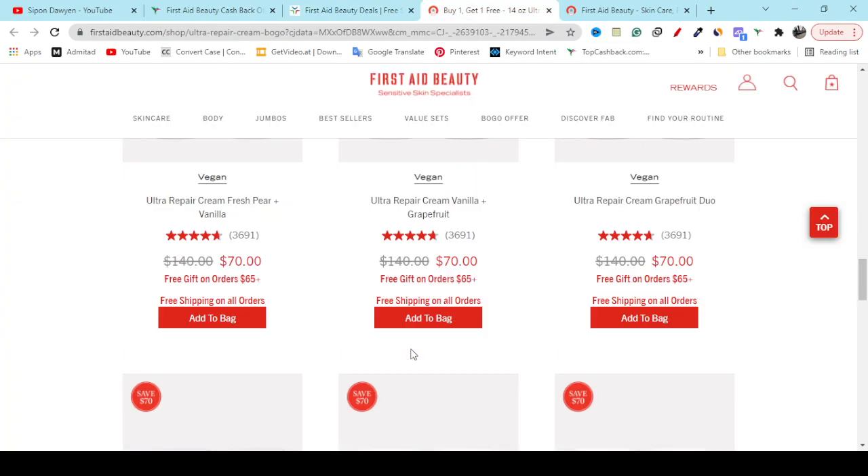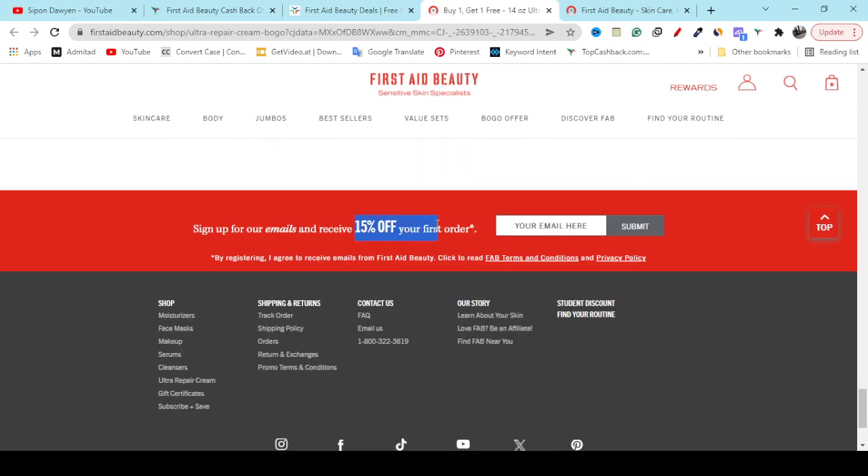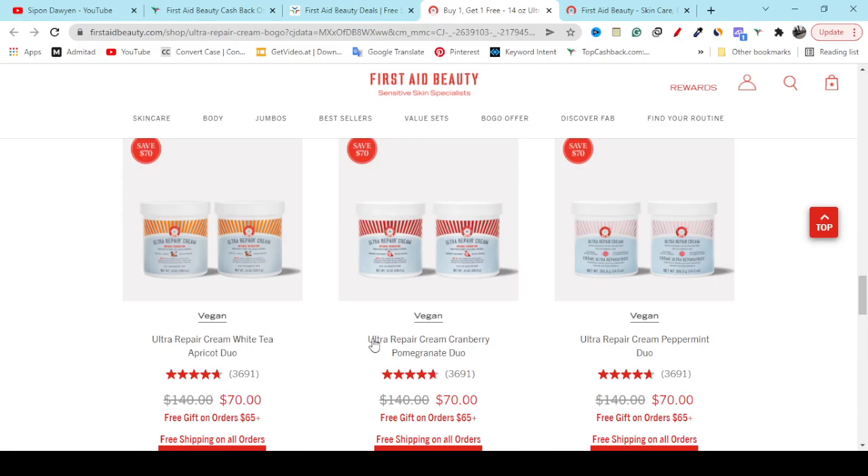If you scroll down to the website, the last option here shows 15% off discount. If you sign up here you will get 15% off on the Fasted Beauty store. For any kind of support you can click the 'Email Us' button or you can call them — they will provide you the best support.